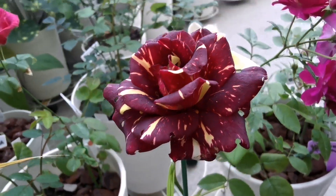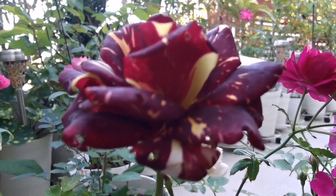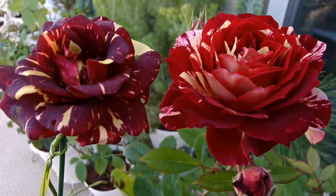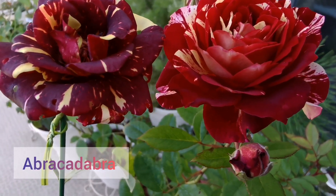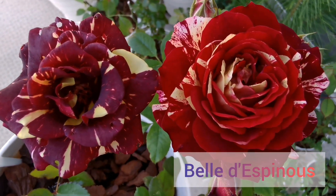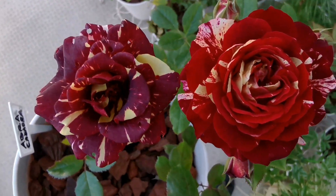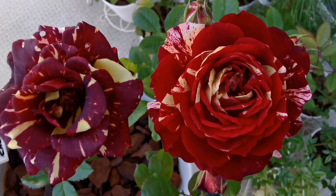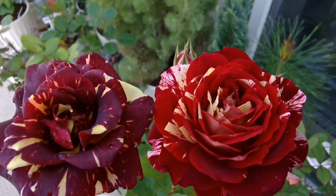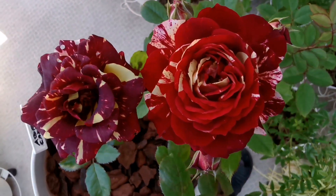Here for comparison: left side Abracadabra, right side Belle Despina rose. You can see that Abracadabra is much darker — actually with real eyes it's even darker than what the camera can catch. Here they are very similar.